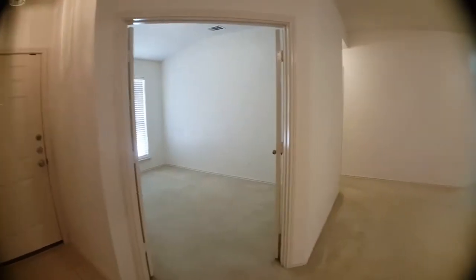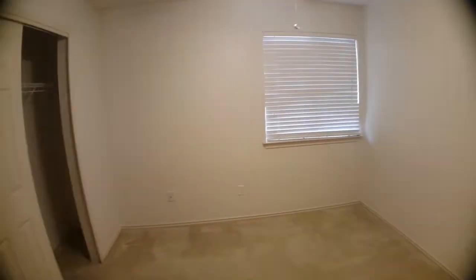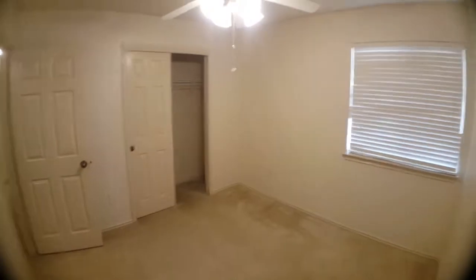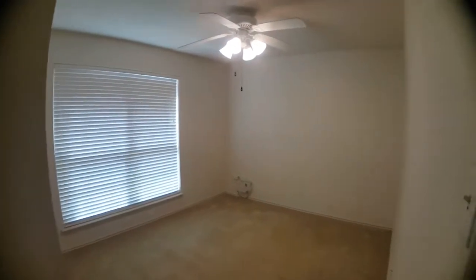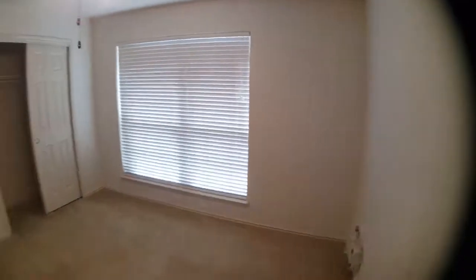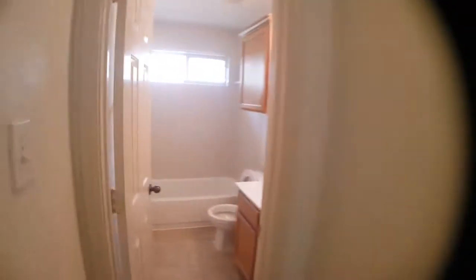So again: front door, office/den, living room area. Down this hall it's gonna have the remaining bedrooms and the second bath. Here is bedroom number two — good size. And bedroom number three — another good sized room. And then here is the second full bathroom.